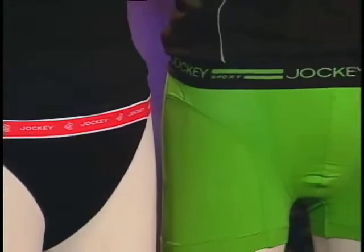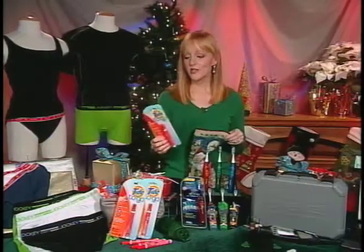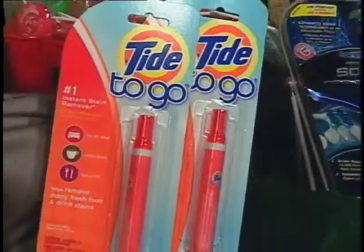Now if you do get clothing for people, give Tide to Go to help them care for those new clothes. As you can see, this is very small and it removes stains quickly, and it's really great just to have on hand anywhere you go.